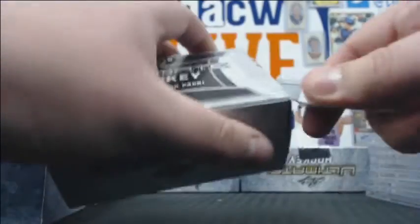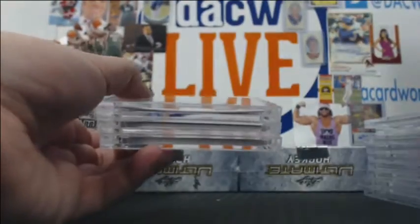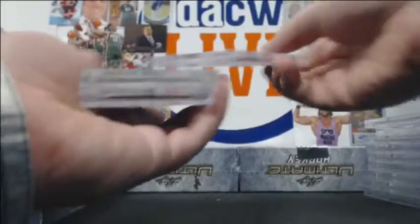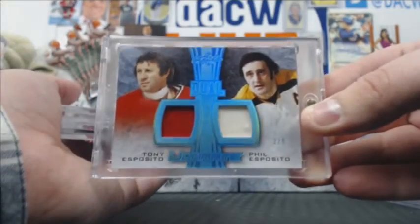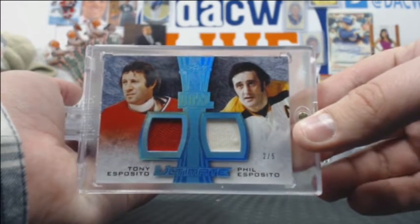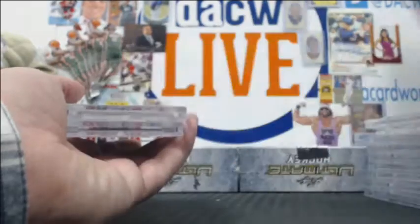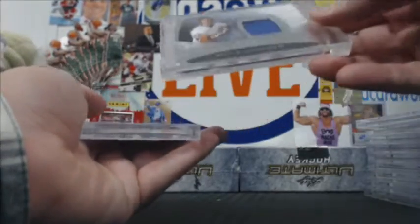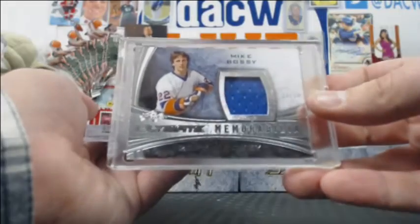We're doing good. Two more boxes after this — I'll definitely have some of these tomorrow night. Tony O and Phil O, 2-of-5 — they're brothers. Hall of Famers, very nice. Mike Bossy 13-of-20, jersey.